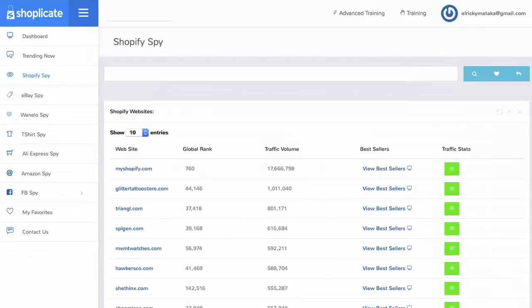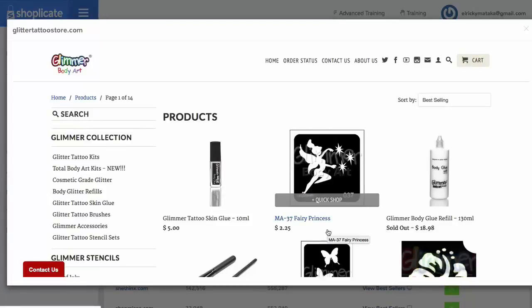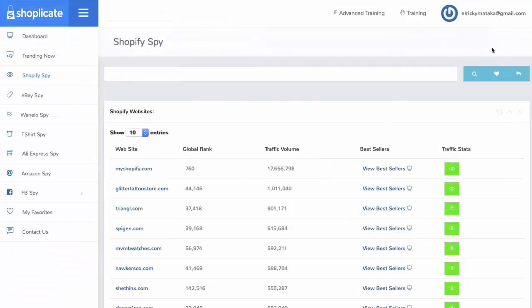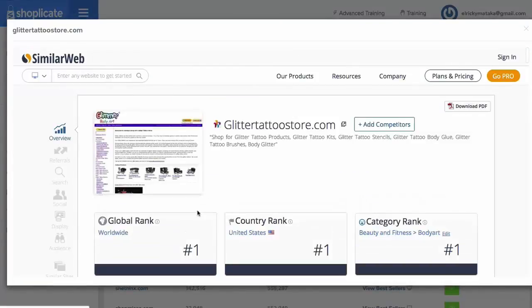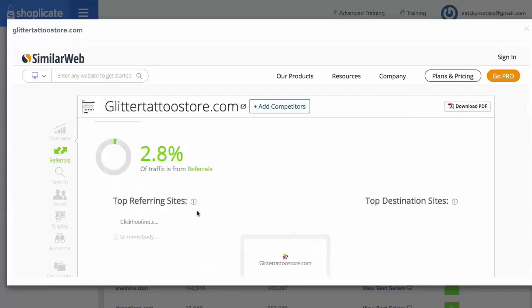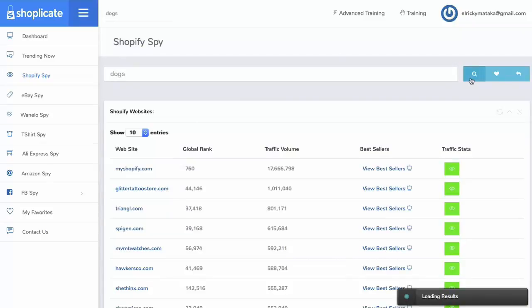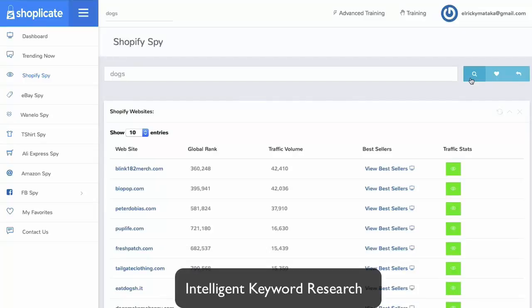With our Shopify Spy, you can uncover any store's best-selling products. Our Shopify Spy database is growing daily with thousands and thousands of sites already loaded, giving you traffic stats, the best-selling items, and intelligent keyword search. You can uncover the bestsellers in your niche — simply put in your search, click one thing like 'view the bestsellers', and we're going to pull up the store's bestsellers on a plate so you can get as many ideas of what you can use on your own sites. You'll have the traffic volume, their ranking, and traffic stats. All you need to do is click one button and let us load these stats — see the overview, how many visits they're getting, where the traffic's coming from, traffic sources, keywords, and more.